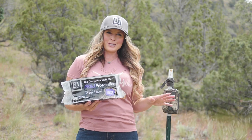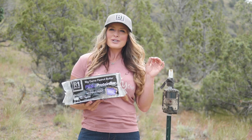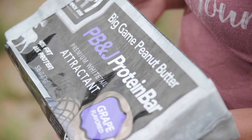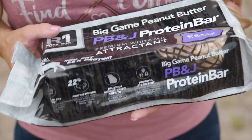Everyone loves PB&Js, including wildlife. RAC1 just released their newest Big Game Butter flavor: peanut butter and jelly. And it's a hit with deer, elk, bears, and even hogs.